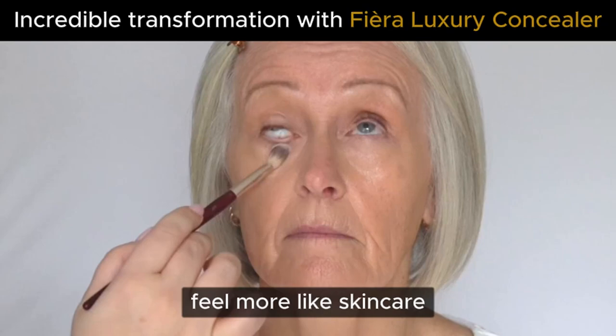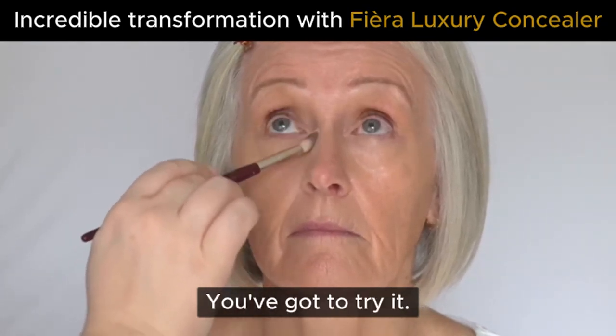It really does feel more like skincare rather than makeup. You've got to try it. Isn't she beautiful?